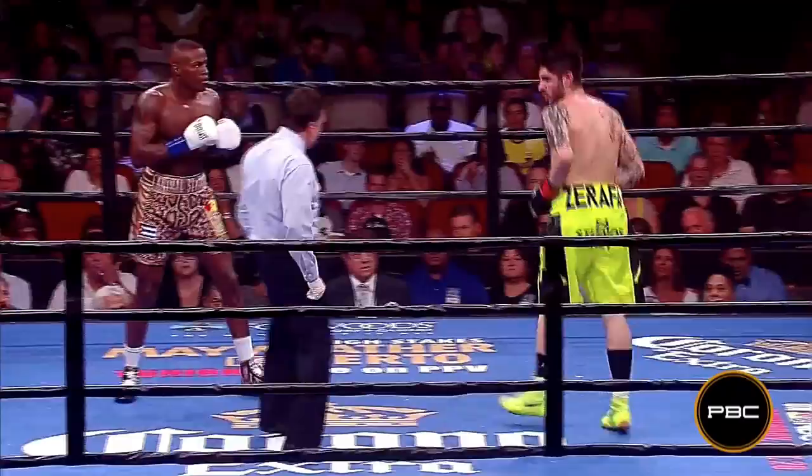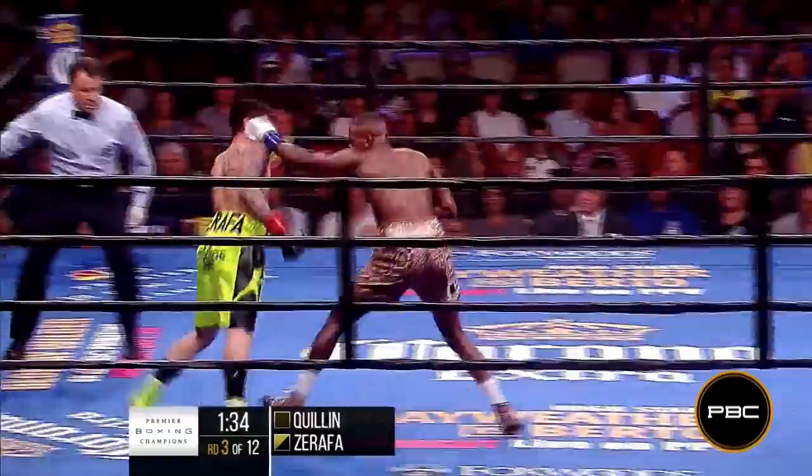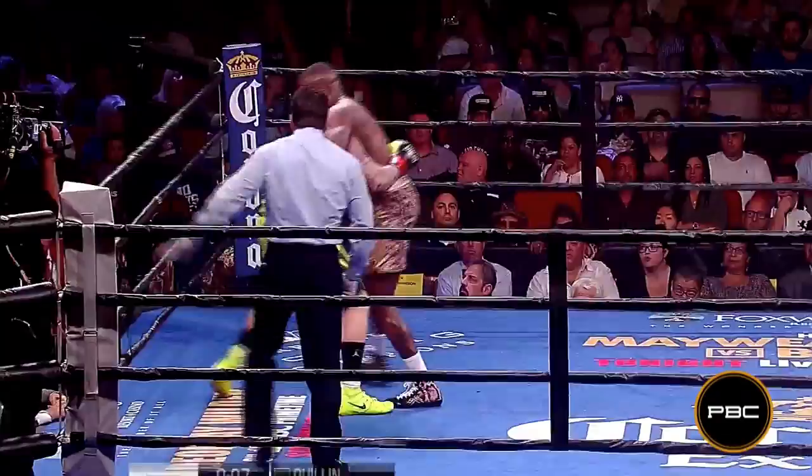Good double jab in the right hand. Pretty good effort so far from Zarafa, and he walks into a shot by Quillen. We come to the end of round three as a stiff Quillen jab gets in on Zarafa.